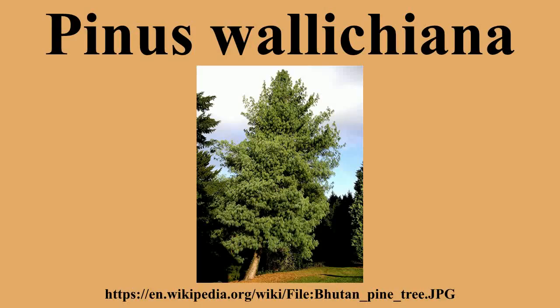Pinus wallichiana is a coniferous evergreen tree native to the Himalaya, Karakoram and Hindu Kush Mountains. From eastern Afghanistan east across northern Pakistan and India to Yunnan in southwest China, it grows in mountain valleys at altitudes of 1,800 to 4,300 meters, between 30 meters and 50 meters in height. It favors a temperate climate with dry winters and wet summers.